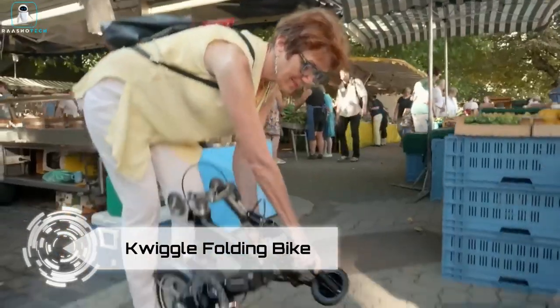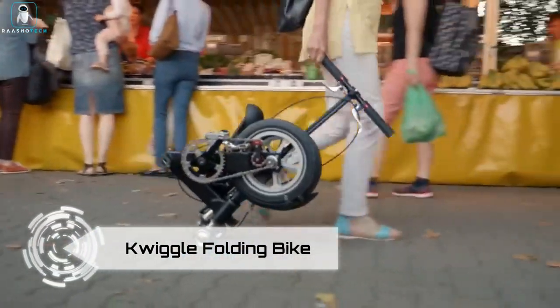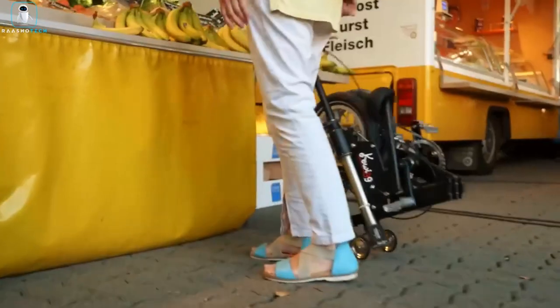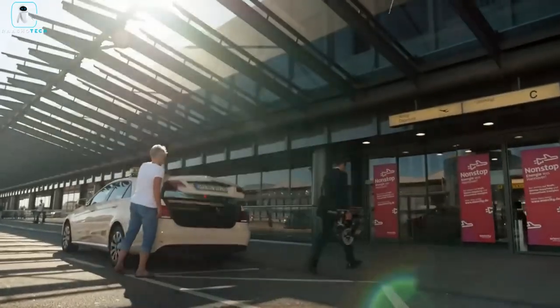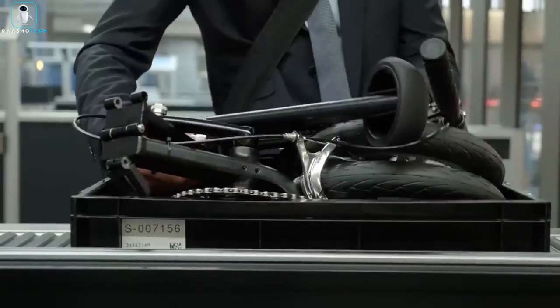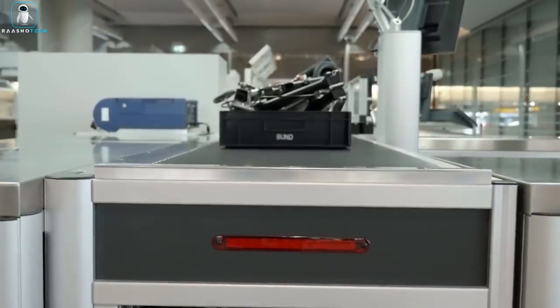Introducing the Quiggle Folding Bike, one extraordinary folding bike that leaves everyone amazed. It holds the title of the world's smallest, lightest, fastest and most enjoyable folding bike, setting new standards in every aspect.